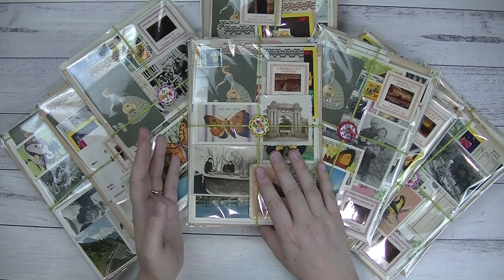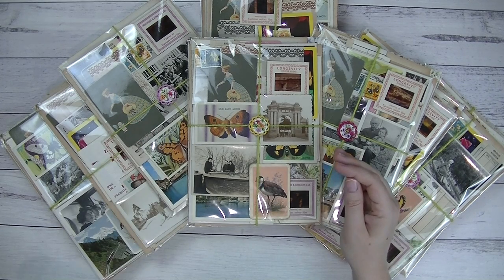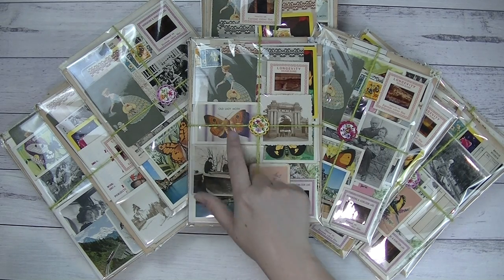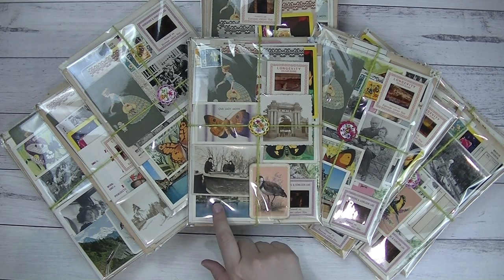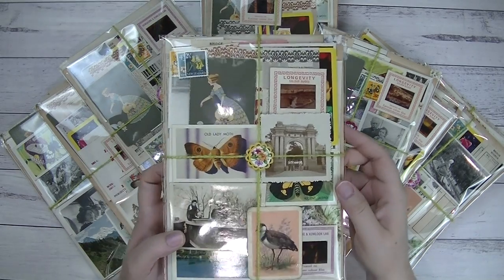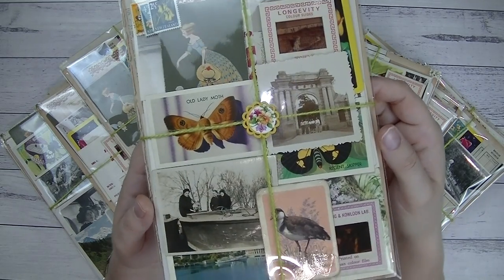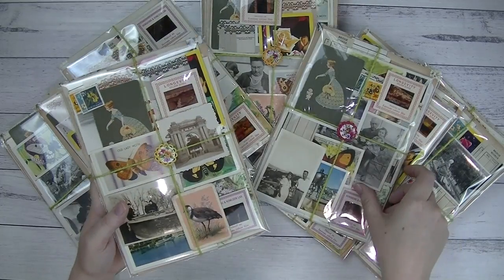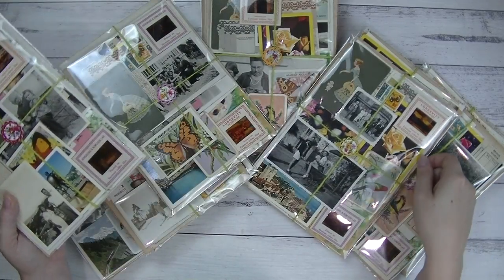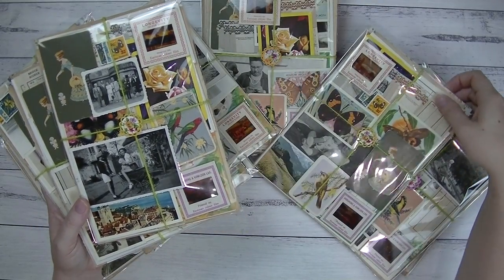Each and every pack is pretty much the same. Of course there are going to be some subtle differences here and there — different photographs, different cigarette cards, different postcards — but they're all the same types of things. They've all got these beautiful little floral buttons and I've just wrapped them in twine. Each button is a different colour — there's red, green, and pink.